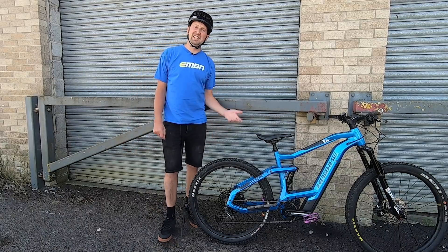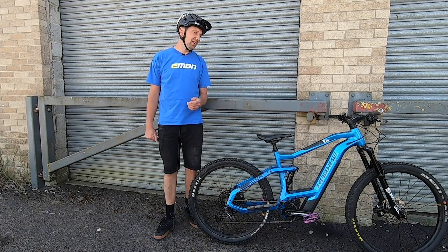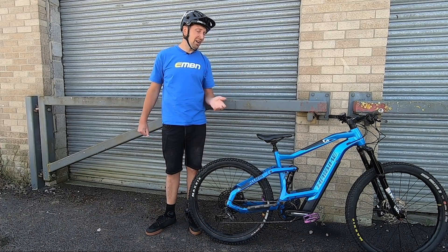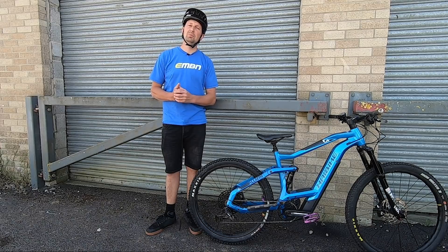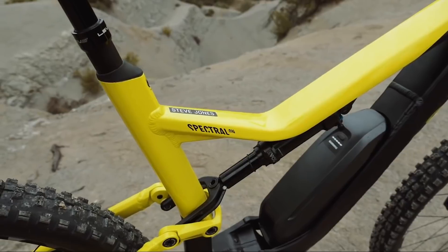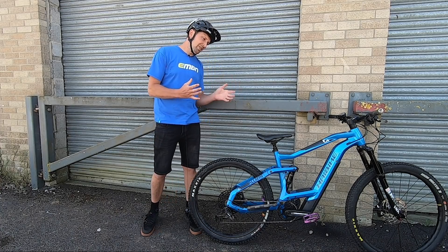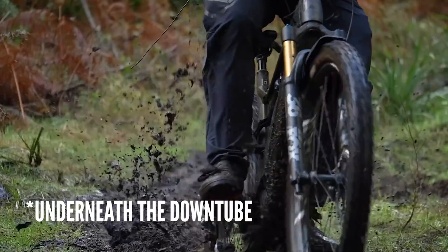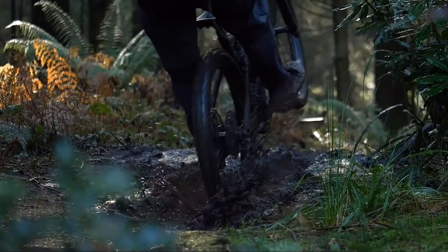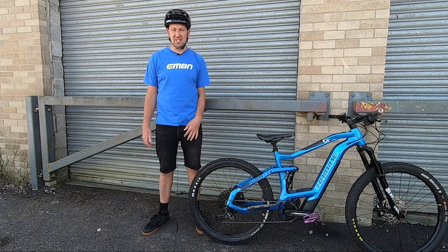A trend that definitely sucks in e-biking right now is manufacturers making bikes without water bottle bosses. We quite often see new bikes come into the market with comments saying it looks great and rides amazing, but where are the bottle mounts? A lot of the excuses are that there's a battery, a motor, a rear shock — we simply cannot fit a full-size bottle into the frame. Some bright idea comes up about sticking it on the down tube, but if you ride in the UK or muddy areas, your bottle is going to be absolutely covered in mud.